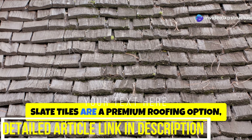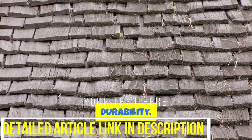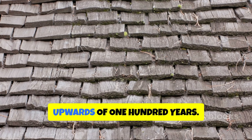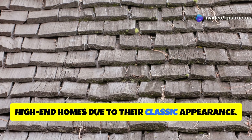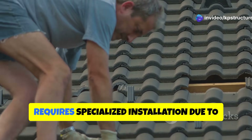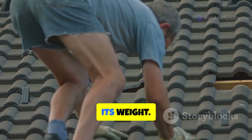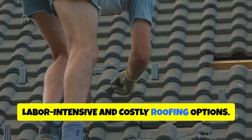Slate tiles are a premium roofing option, offering unmatched beauty, durability, and longevity upwards of 100 years. They are often used on historic and high-end homes due to their classic appearance. Slate is a natural stone product that requires specialized installation due to its weight, making it one of the more labor-intensive and costly roofing options.